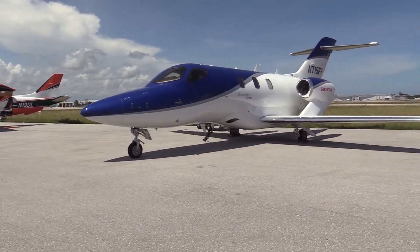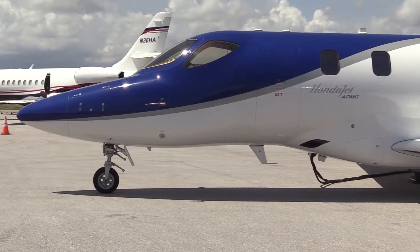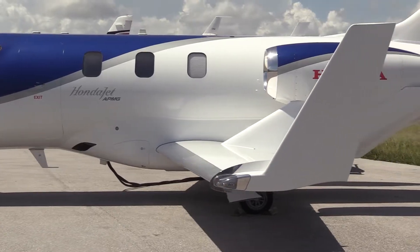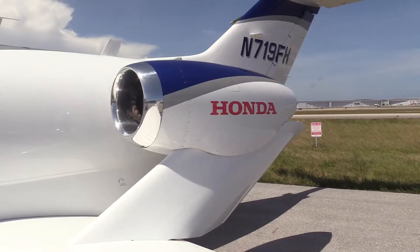Banyan Air Service is proud to present this beautiful 2017 HondaJet APMG. It is an affordable, innovative, and efficient aircraft powered by two GE Honda turbofan engines, each engine producing 2,050 pounds of thrust.